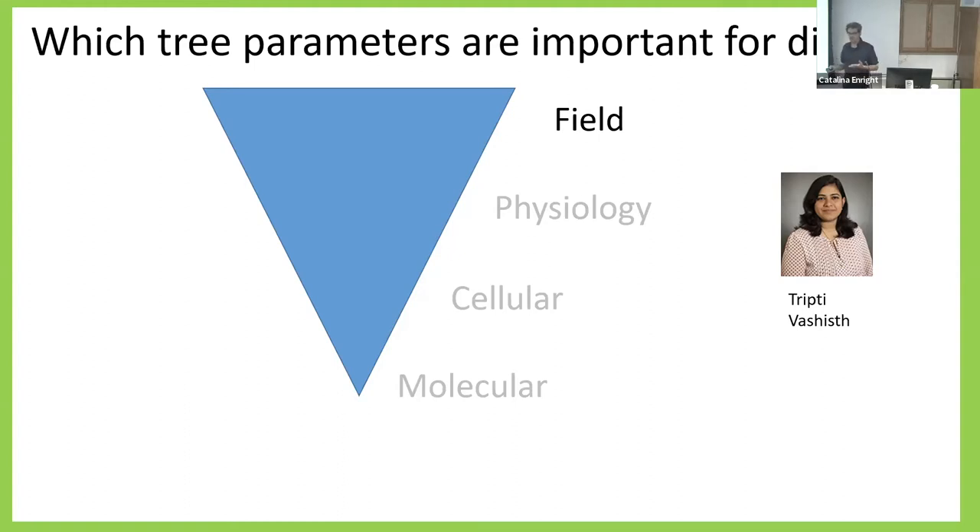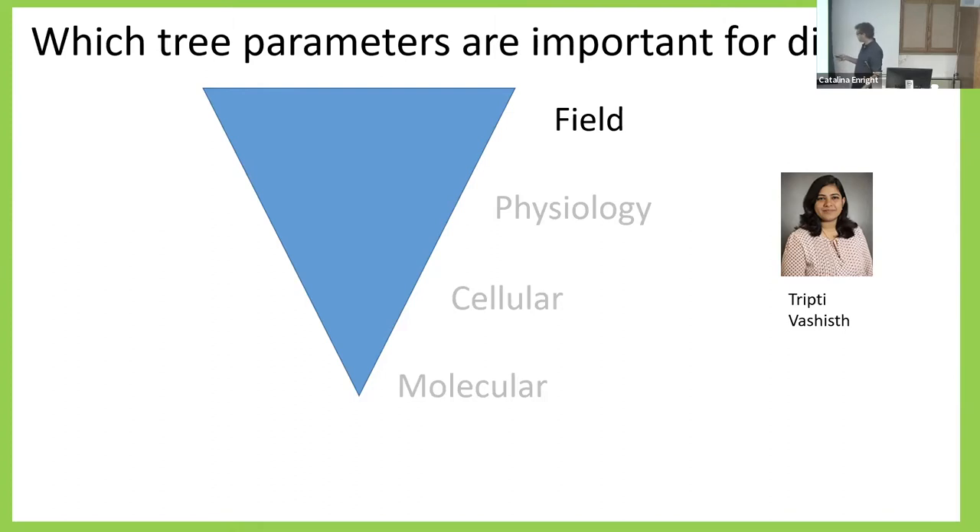Measuring fruit yield every time is very difficult, almost impossible. So we were looking for something else we can see in the tree to tell growers: this tree is very sick or less sick. Just like with COVID — we can all get the pathogen, but some will be severely ill and others won't feel anything. This is also true for the trees. We were looking for something like measuring temperature — something easy that tells the grower the tree's health status. It was a long project, and what we wanted to see was what correlates with yield.